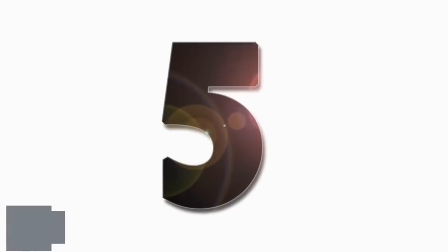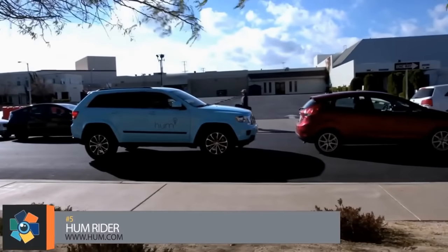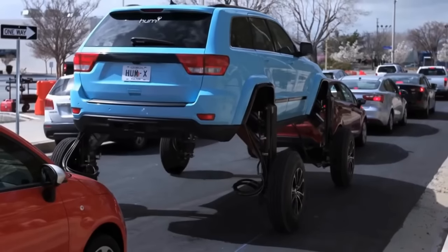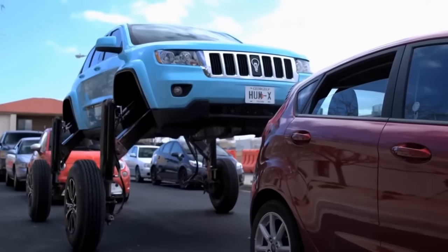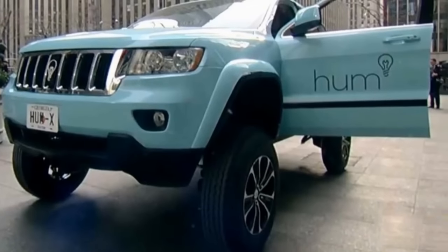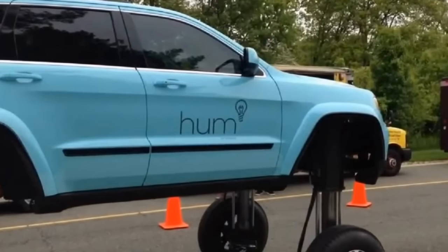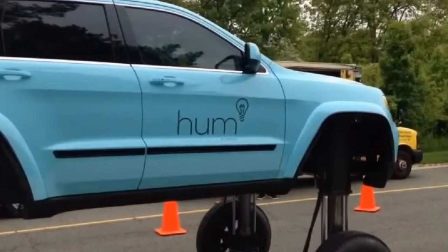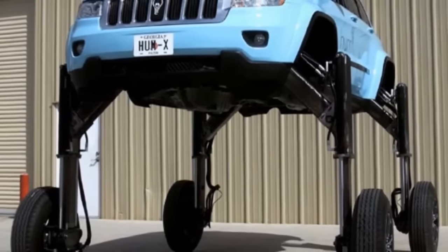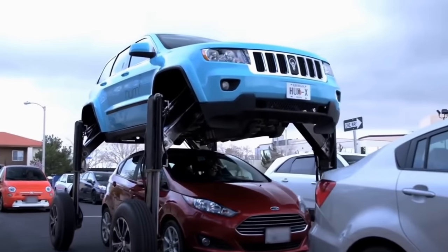Number 5. If you've ever been stuck in traffic, it's almost certain you could say a few choice words to relate your feelings towards the situation. As much as we'd love to see this idea become a reality, it was just a one-off marketing stunt to promote Hum, a driver assistance service by Verizon. The vehicle was created to be a literal representation of the upgrade a driver would get by using the Hum service. The Jeep Grand Cherokee was modified with hydraulic lifts that widened to about 8 feet and raised the vehicle high enough to straddle small cars.